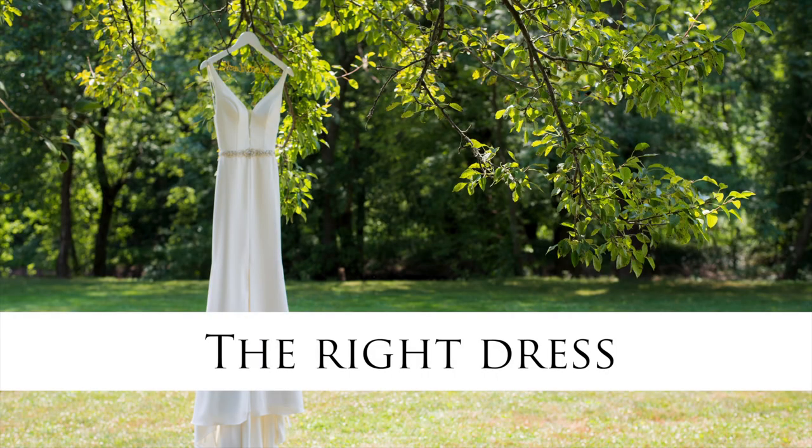Number one is pick the right dress. Women all have things they love about their body and things that they don't love about their body, and there are dresses to fit absolutely every shape. So definitely don't pick your dress based on something you saw on a model in a magazine that probably isn't shaped like you. Definitely want to talk to the professionals at your dress shop. Tell them the parts you want to hide and the parts you want to accentuate and they'll help you pick the perfect dress for you.